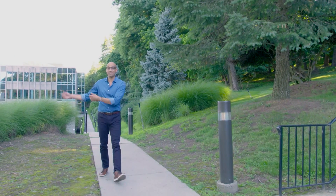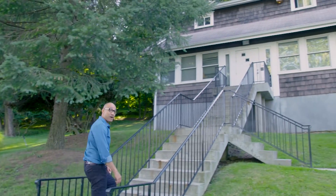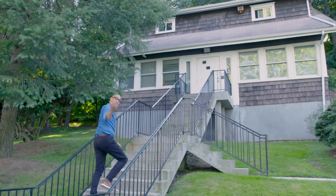This is the Consumer Reports campus. And this up here looks like an ordinary house, but this is where they can test products in a real home setting.